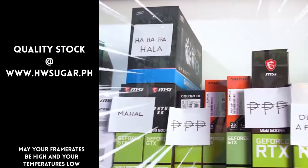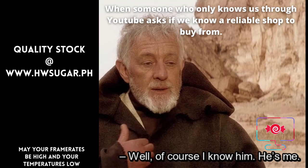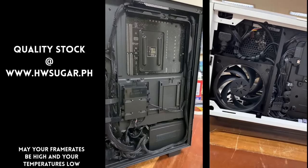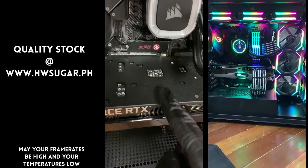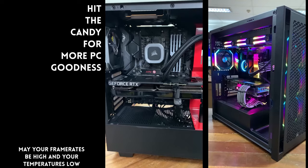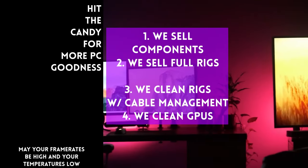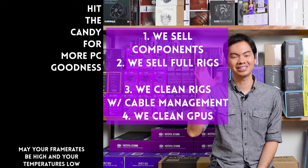Paminsan, may nagtatanong kung may kilala ba kaming computer shop na trusted na hindi ka lolokohin. Actually, meron — kami. Full-service PC store ang Hardware Sugar. Nagbabenta kami ng PC components, nagbabenta rin kami ng fully assembled rigs. We clean computers — kasama na rin yung excellent cable management at CPU cooler repasting sa cleaning. We also clean and repaste GPUs. Nasa Makati yung physical store namin, and you can also buy from our site www.hwsugar.ph — 100% palaging up-to-date yung inventory dun. Kung in-stock yung item sa amin, available yun sa site. We also ship nationwide. Thanks for watching and maybe one of these days magkita tayo sa shop.